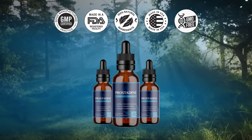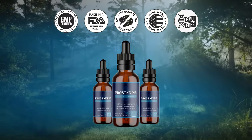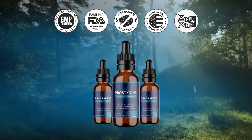Number 3: Is Prostadine safe? Don't worry — Prostadine has been used by thousands of people with great success. It is important to know that Prostadine is 100% natural, composed of a formula made with a metabolic blend of the most powerful nutrients.